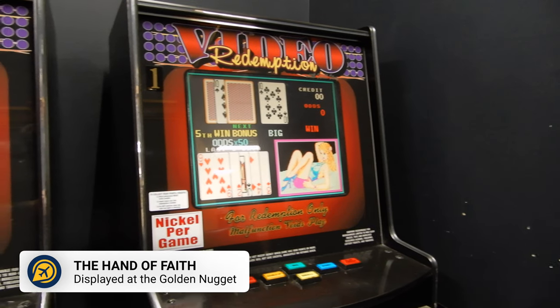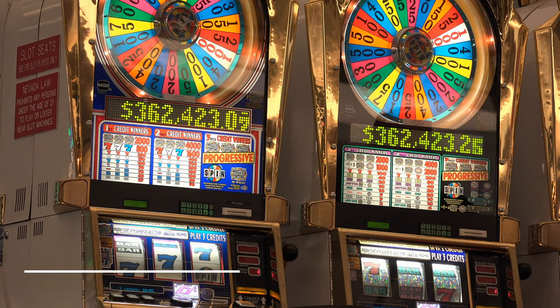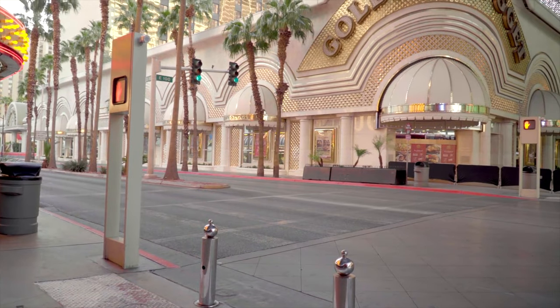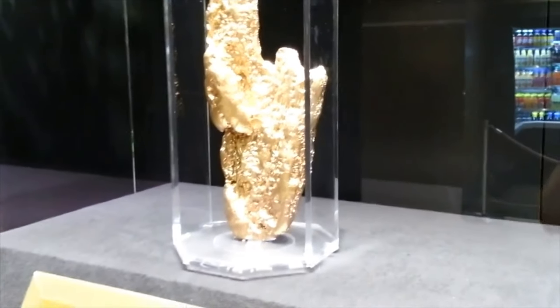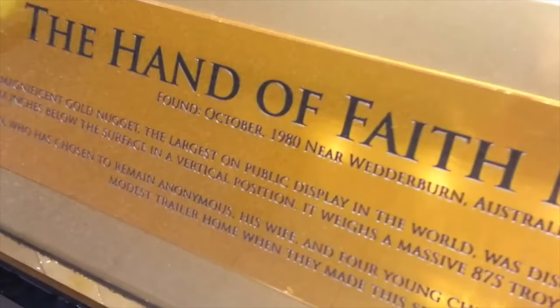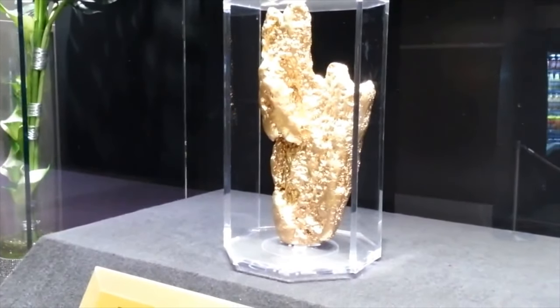We also recommend checking out the Hand of Faith. There are casinos all over Las Vegas, but for a unique thing to see, head to the Golden Nugget Hotel and Casino. Here you can see the Hand of Faith, a 61-pound nugget of gold, which makes for a unique photo.